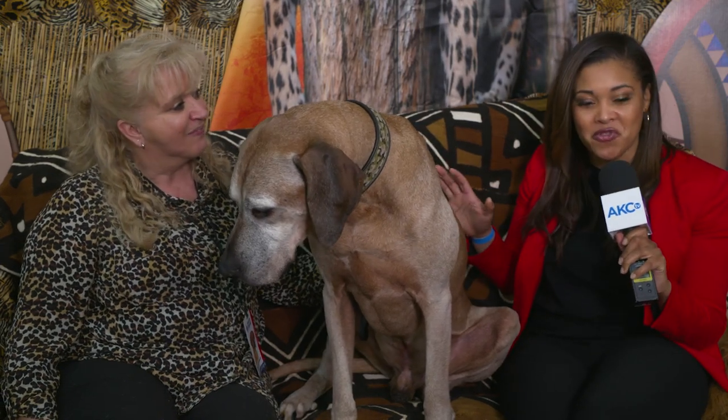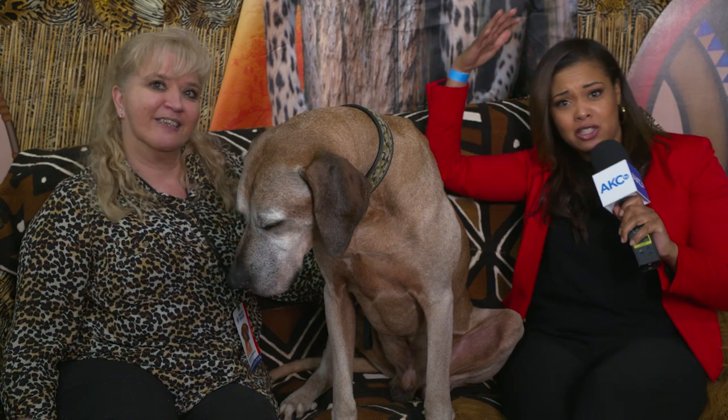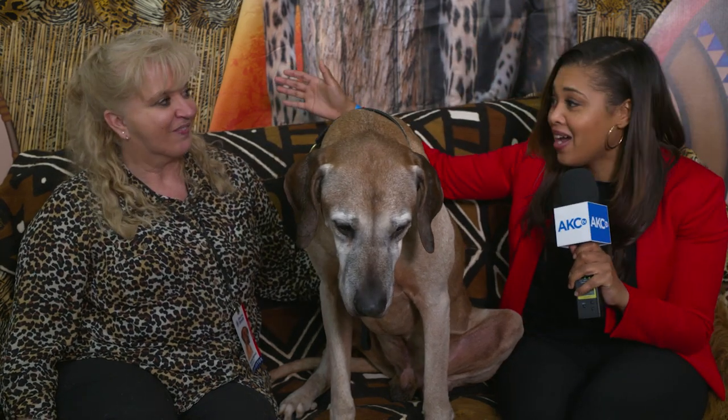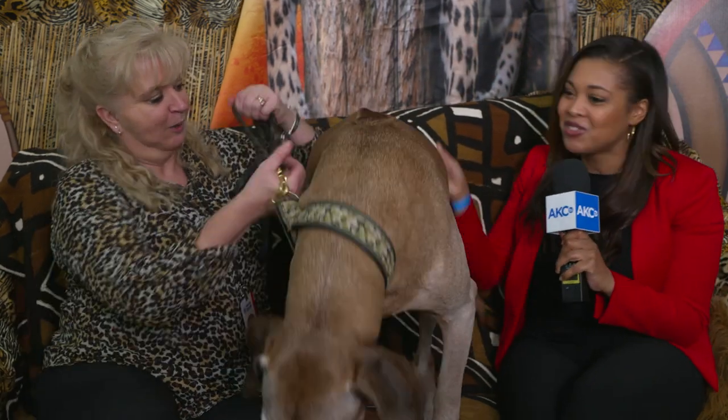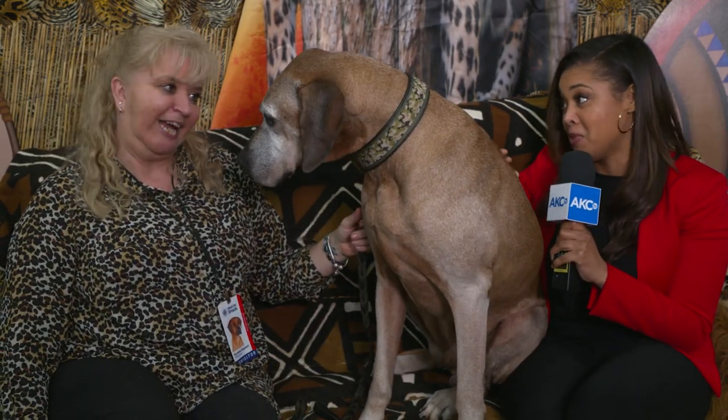We have a little bit of everything for you — from cheetah, to zebra, to leopard, to tiki, to safari living room vibes — all because of Teresa and Ossie here, who's a Rhodesian Ridgeback and very handsome, I must say.